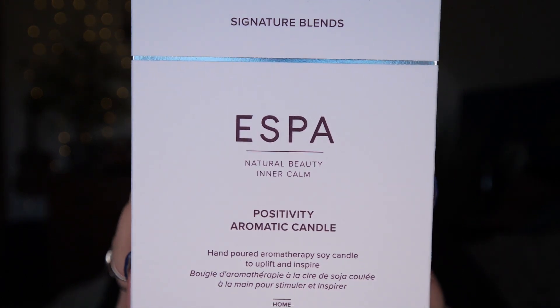When I saw this I thought, oh, ESPA — I love ESPA, absolutely love it. I saw that it had a value double of what I was going to pay for it, but then when I had a look at the products, one of the items, which is this gorgeous smelling candle, it's absolutely beautiful, absolutely stunning. This is the Positivity Aromatic Candle — Natural Beauty Inner Balm, Signature Blends, Hand Poured Aromatherapy Soy Candle to Uplift and Inspire, and there's 200 grams. To purchase this individually off the Next website, it would cost you — I'm sure it's £55. So a pricey candle — that's why the value of the box is up high.